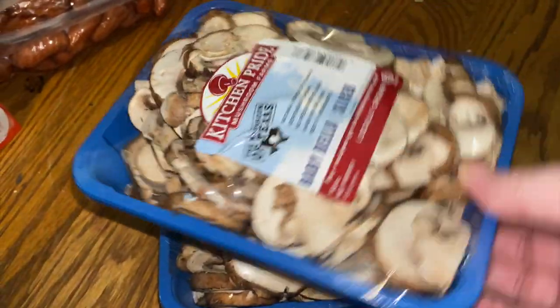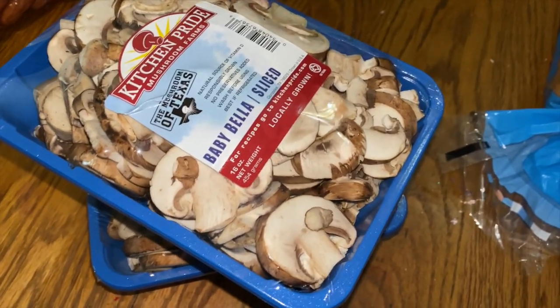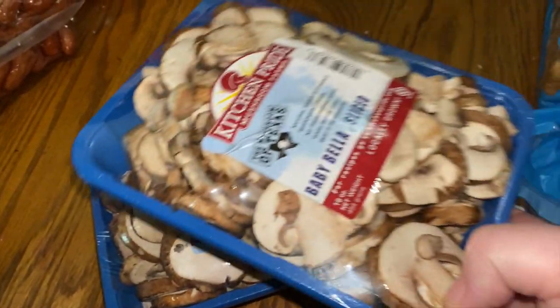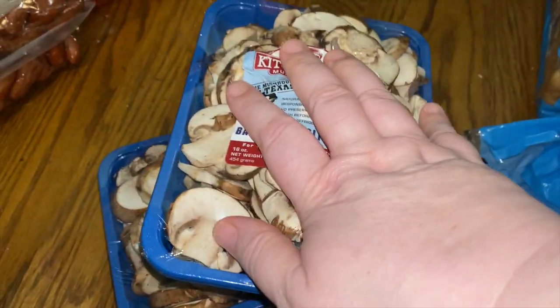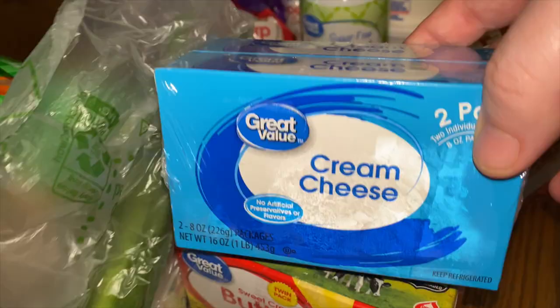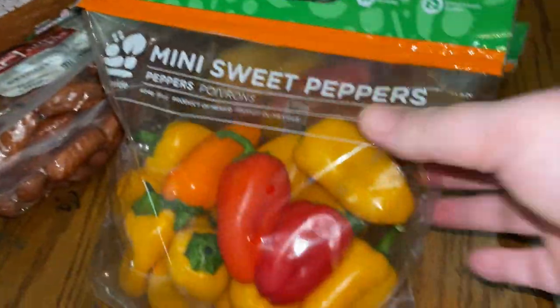I picked up one thing of summer sausage. Over here I got two things of these mushrooms — I thought they were going to be the small packages but they're the really big ones. I don't know if I can freeze mushrooms, so let me know down below if you've ever frozen them. I plan to make Salisbury steak with these.